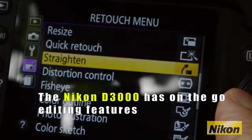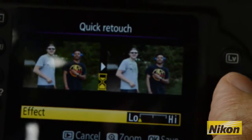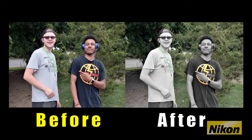The Nikon D3300 also features many quality of life features such as an amazing retouch manual, which allows you to edit and touch up pictures you just took seconds ago, giving them a sharp and professional look.